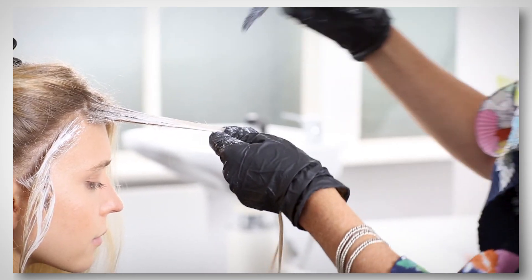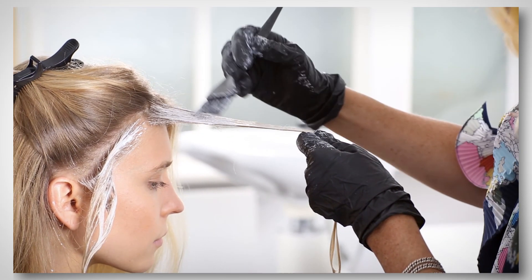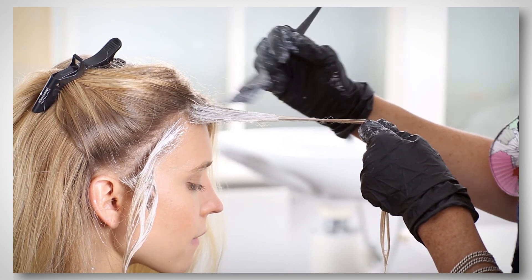Around the face, I went a lot heavier with the blonde, just to bring out her eyes and her face shape.